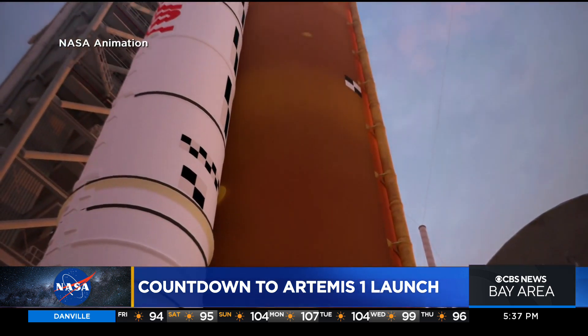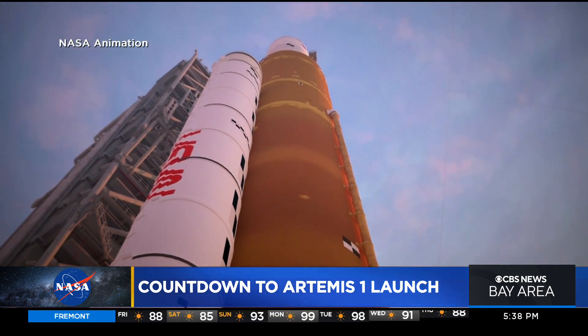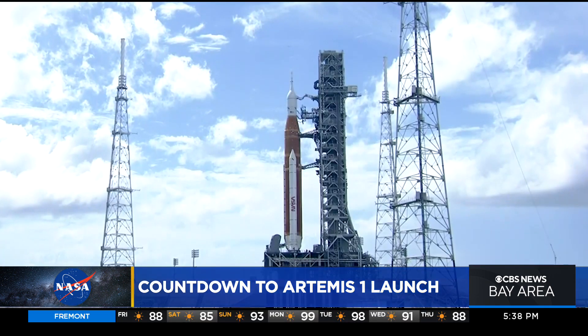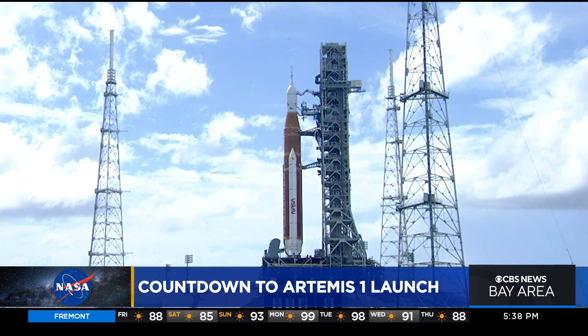If there's another scrub on Saturday, liftoff moves to Monday afternoon. But for now, NASA's most powerful rocket ever is on the pad, poised for its maiden moonshot. Skyler Henry, CBS News at the Kennedy Space Center.